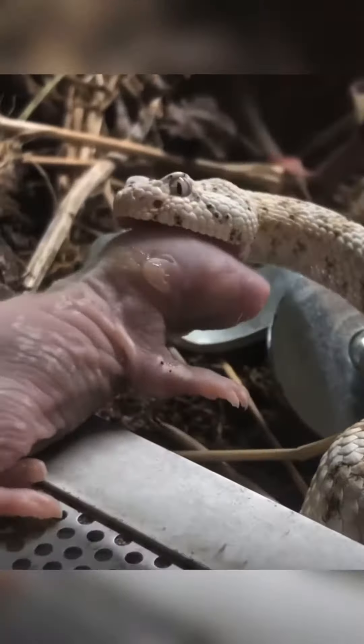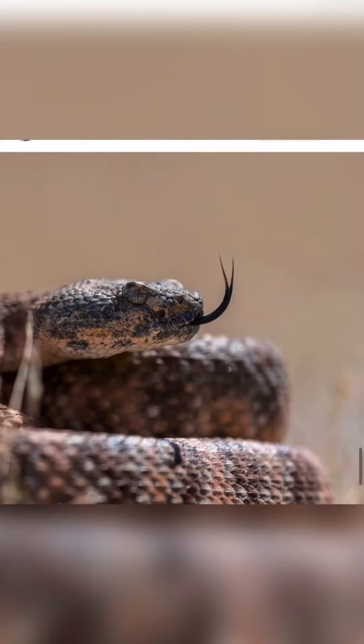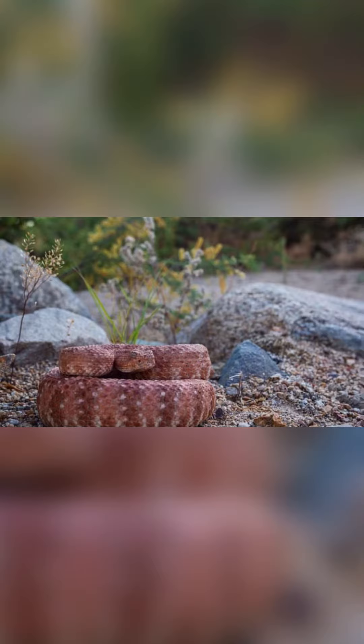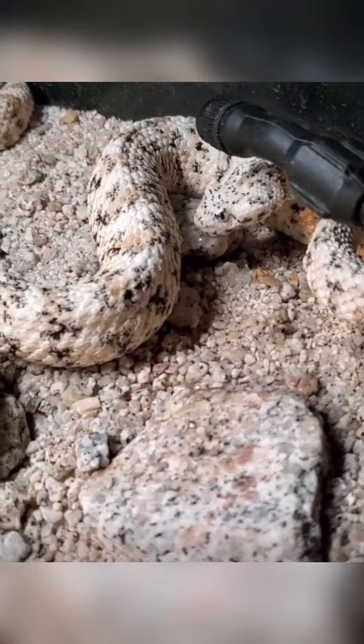The coloration is variable and depends on the color of the rocks and soil of the habitat. Adults grow to an average length of 3 feet, but may sometimes exceed 4 feet. The color pattern is variable, depending on the color of the rocks and soil of the habitat.